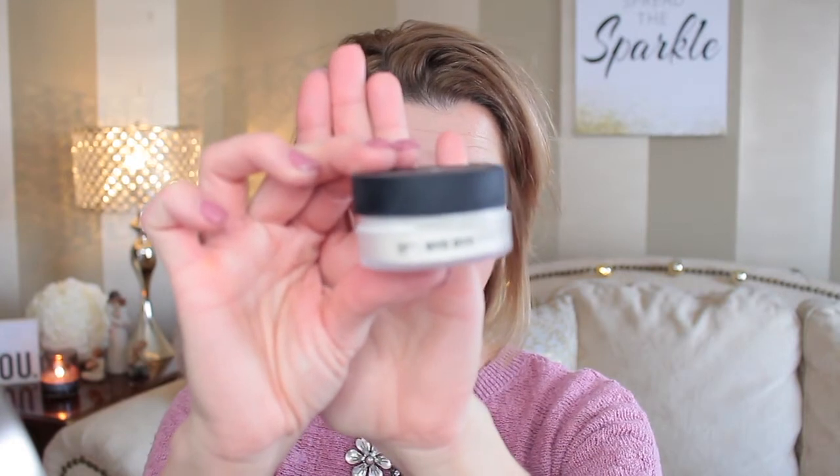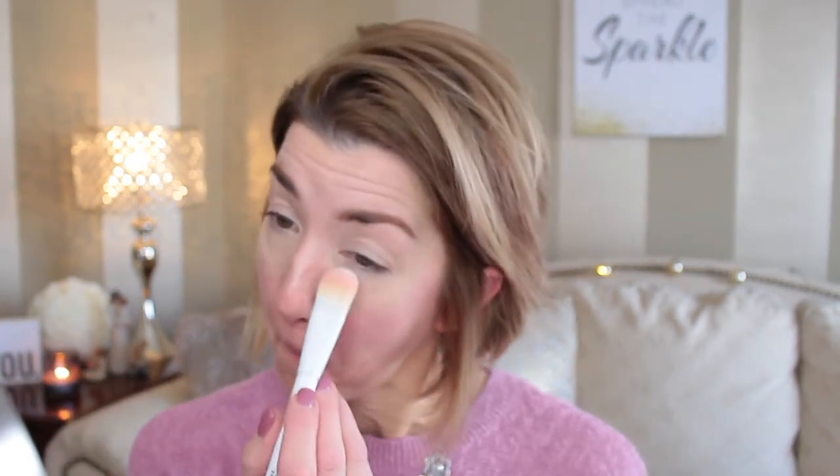I'm going to set that with the IT Bye Bye Pores Powder — I love this stuff. I'll take my Wet 'n' Wild brush and just pat that in. Wow, that is amazing — I'm really liking how it's not creasing. If you do have dry skin and dry under eyes, the more you hydrate — like one or two applications of your eye cream — will definitely help with hydration.